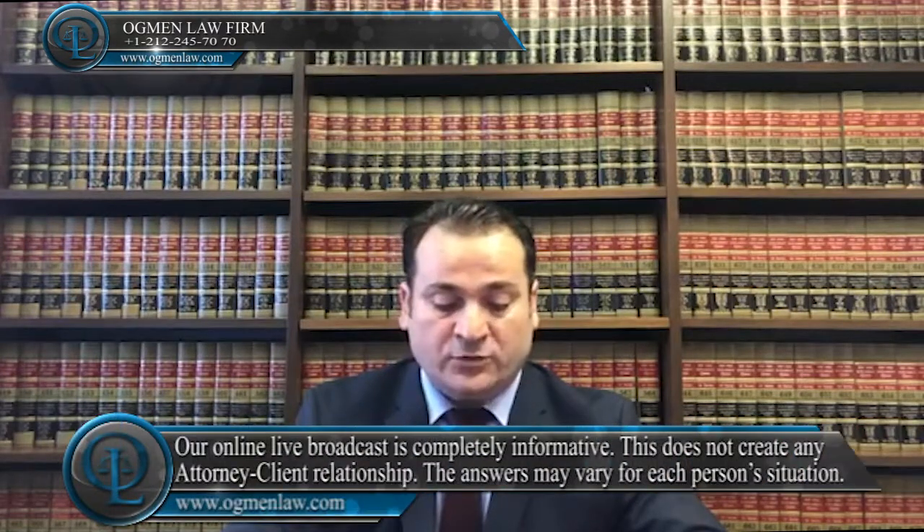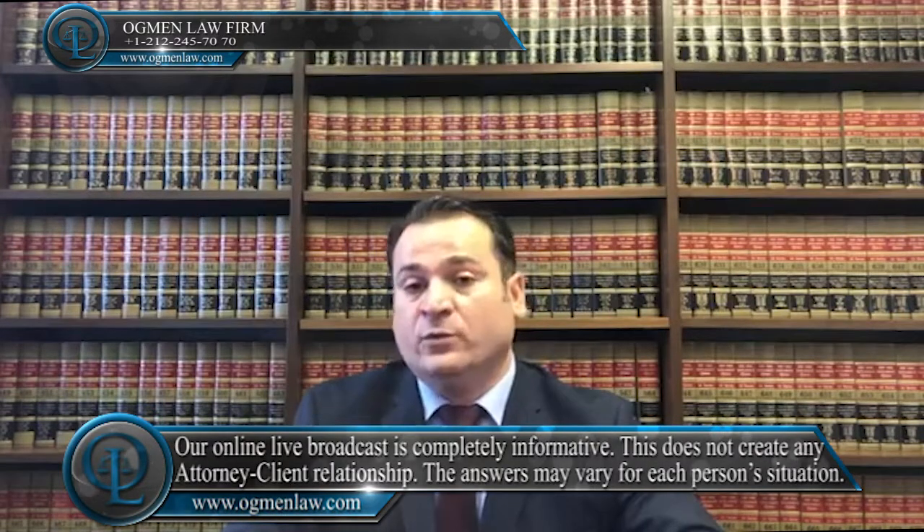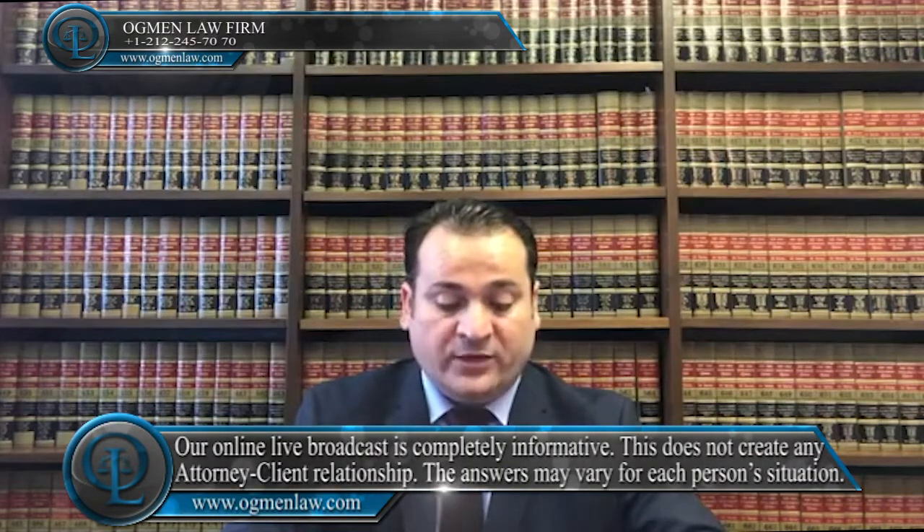What are the income requirements for a marriage visa? To be eligible for a marriage-based green card, the applicant must have a U.S. financial sponsor — usually the sponsoring spouse — who certifies in an affidavit of support, Form I-864, that their annual income is at least 125% of the federal poverty guidelines.